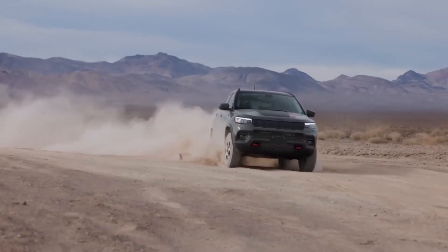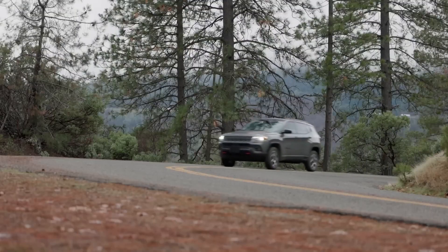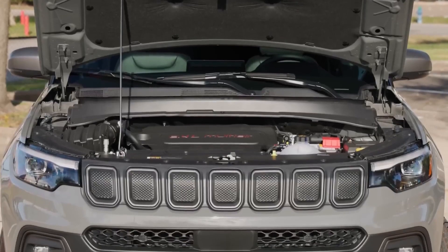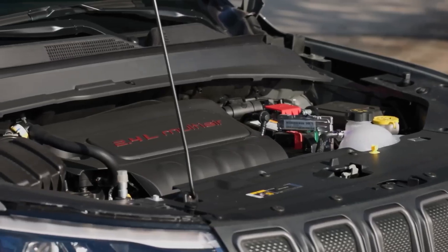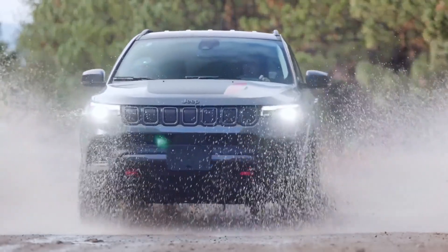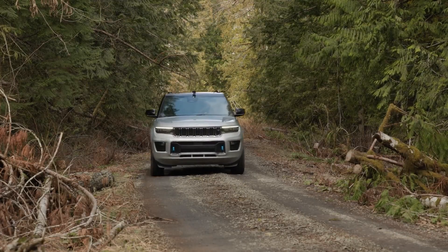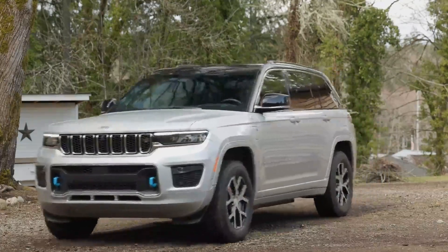For those with shorter commutes or the ability to charge their vehicle at work or other locations, the electric-only range of the Grand Cherokee 4XE can still offer significant benefits in terms of reducing fuel consumption and emissions. However, for individuals with longer commutes, it's important to consider the frequency of charging opportunities and the availability of charging infrastructure along the commute route. Ultimately, the decision to choose the Grand Cherokee 4XE as a plug-in hybrid should be based on individual driving habits and the feasibility of relying on the electric-only range for daily commuting needs.